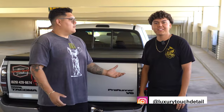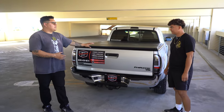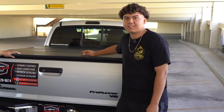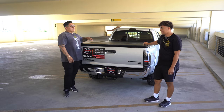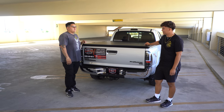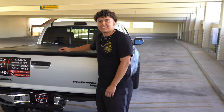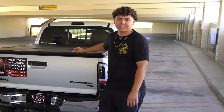We're here with Matthew from Luxury Touch Detail. He's here with this brand new truck. Can you give us a little explanation of what truck it is? So this is a 2011 Tacoma Access Cab with a six-foot bed. Did you get it specifically for detailing, or you just like the truck? It was a little bit of both. I kind of liked the truck, and I also thought if I got a truck, I could start my own detailing business. So it worked out perfect.